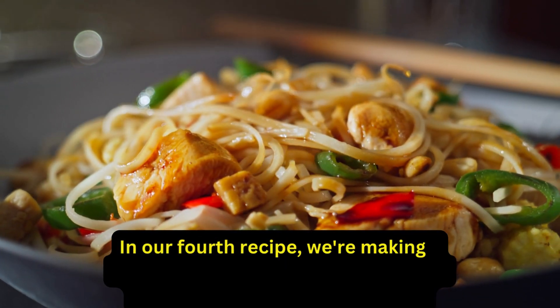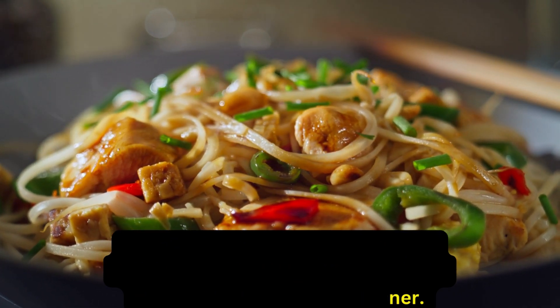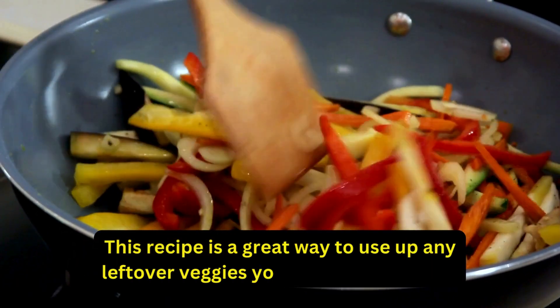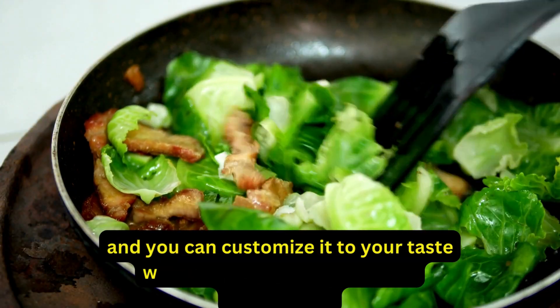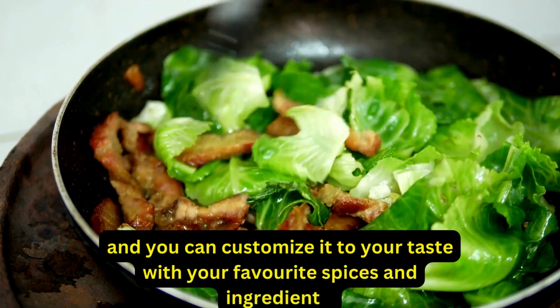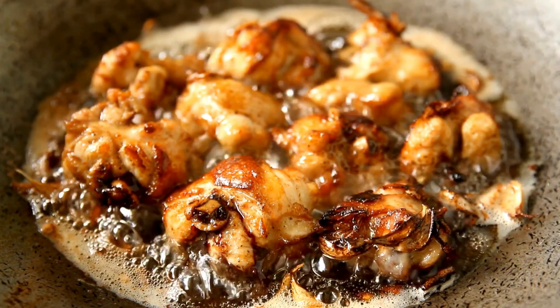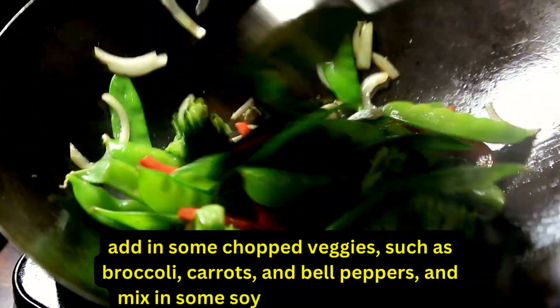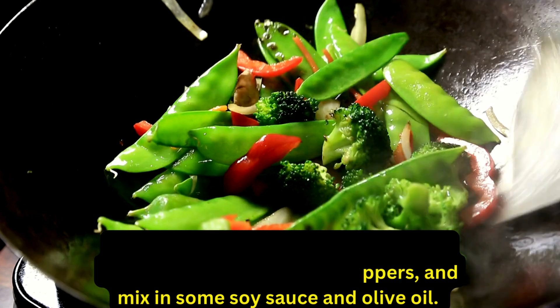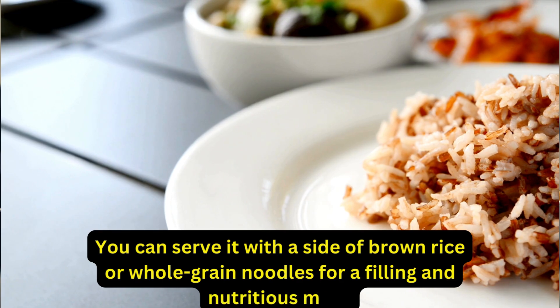Our fourth recipe is a delicious and healthy chicken stir-fry that's perfect for a quick dinner. To make this recipe, simply sauté some chicken breast in a wok or large skillet, add in some chopped veggies such as broccoli, carrots, and bell peppers, and mix in some soy sauce and olive oil. You can serve it with a side of brown rice or whole-grain noodles for a filling and nutritious meal.